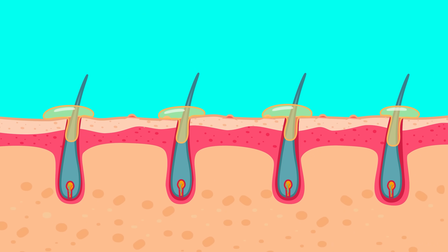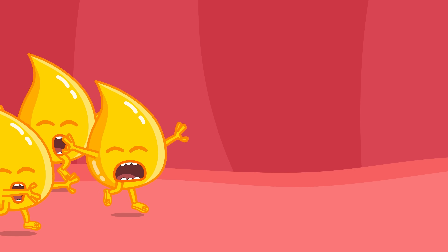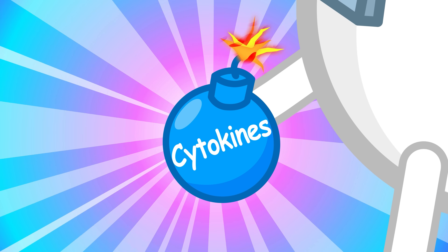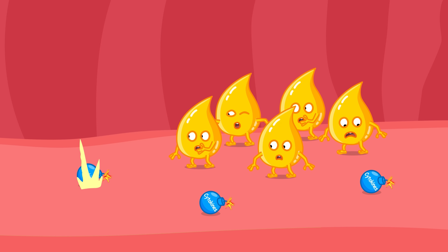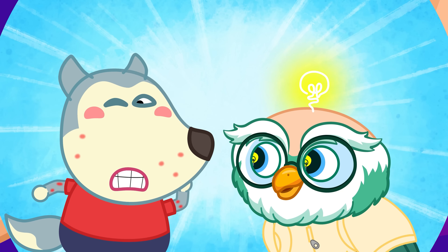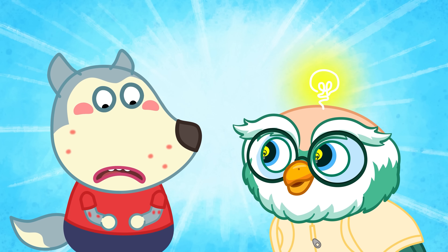Your body thinks urushiol is an enemy, so it fights back hard! It sends out chemicals called cytokines — like tiny bombs — to attack intruders! But the fight makes your skin red, itchy, and swollen! Scratching only makes it worse — it can spread to other spots!